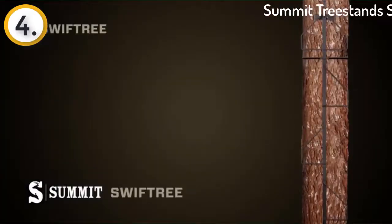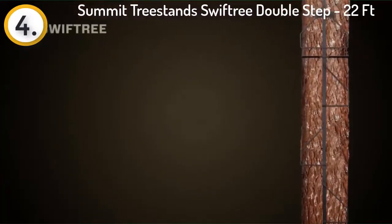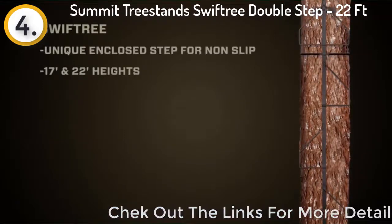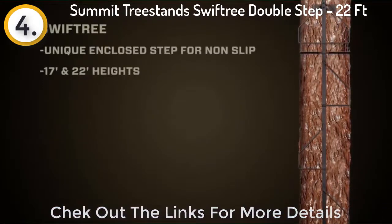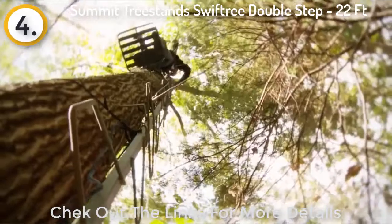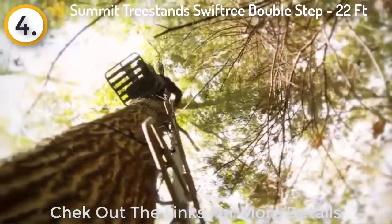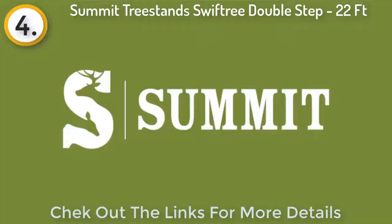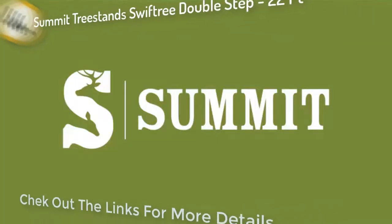The Swift Tree by Summit has been one of the staples when it comes to climbing sticks. One reason I like it so much is the fully enclosed, oversized steps — in the winter when I've got my really big boots on, I can get them in there nice and easy and feel very secure. I also like that it comes in both 17 and 22 foot lengths. The Swift Tree by Summit is a climbing stick you can always count on.